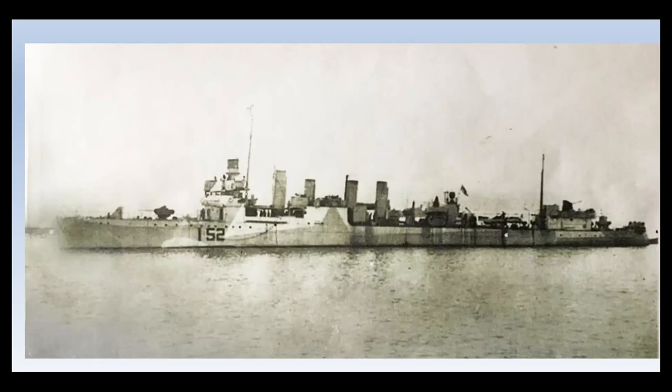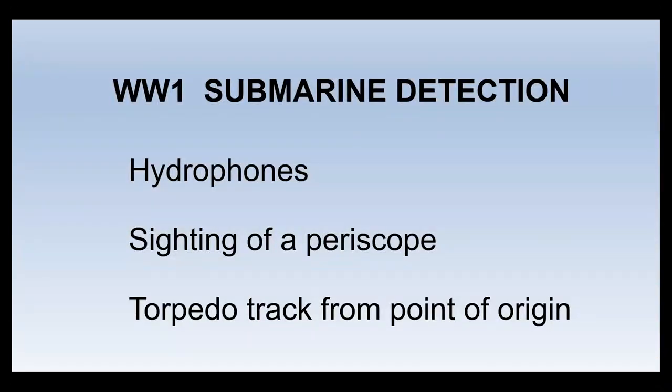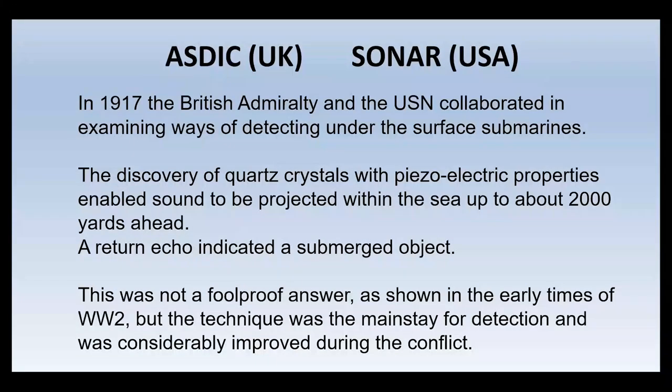World War I submarine detection was very primitive — essentially non-existent. Hydrophones were used by surface ships but they had to be virtually stopped before they could hear anything from a moving submarine. Occasionally a periscope was sighted, or what gave the U-boat away was a visible torpedo track coming from its point of origin, so you knew roughly where the U-boat had been at that moment — before later torpedoes which left no track were developed. The unrestricted submarine warfare of 1917 nearly brought the UK to its knees because of loss of seaborne supplies.